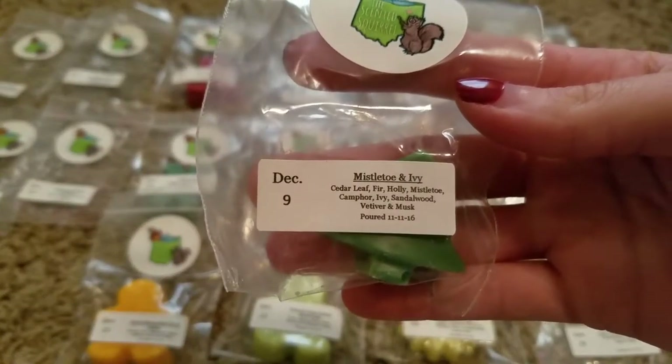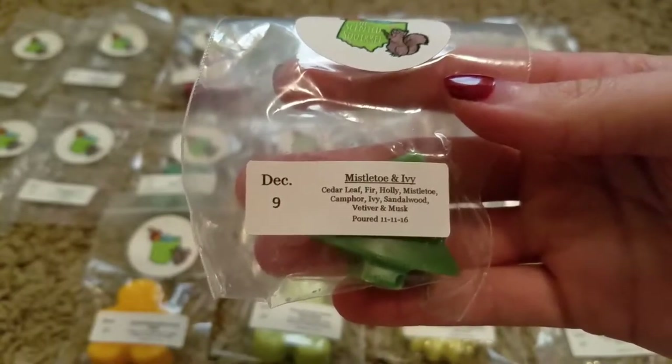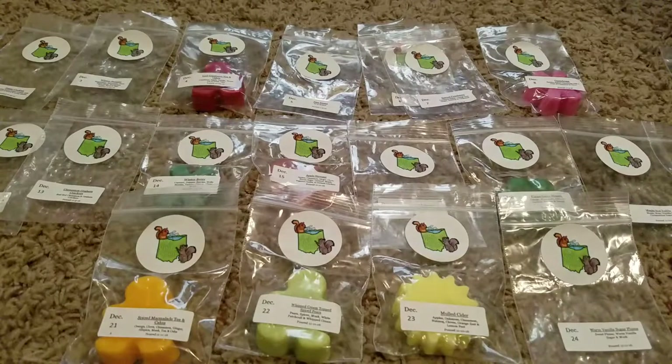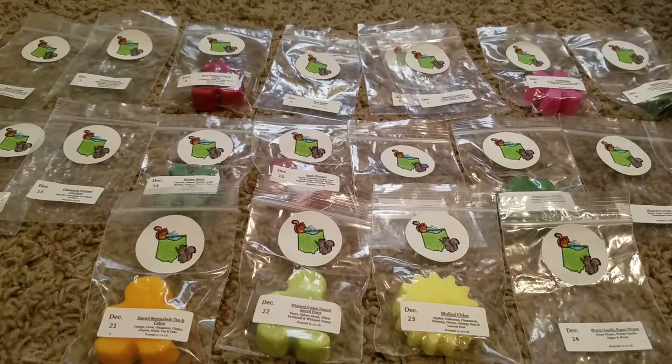Day 9 was Mistletoe and Ivy — Cedar Leaf, Fir, Holly, Mistletoe, Camphor, Ivy, Sandalwood, Vetiver, and Musk. This one has a lot of scent notes, and it's a very green tree scent. That one's nice.